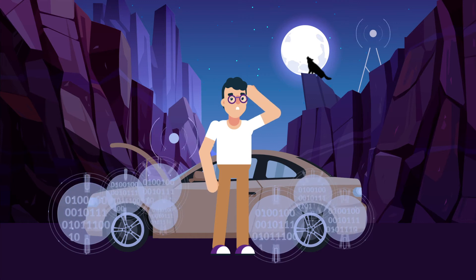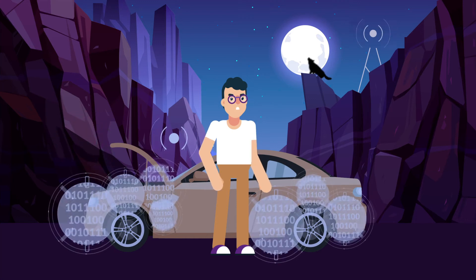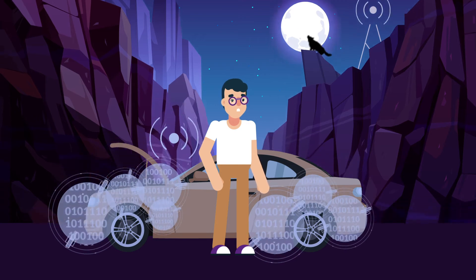To effectively monitor the health of vehicles, VHM systems need to process thousands of signals in real time. But how?